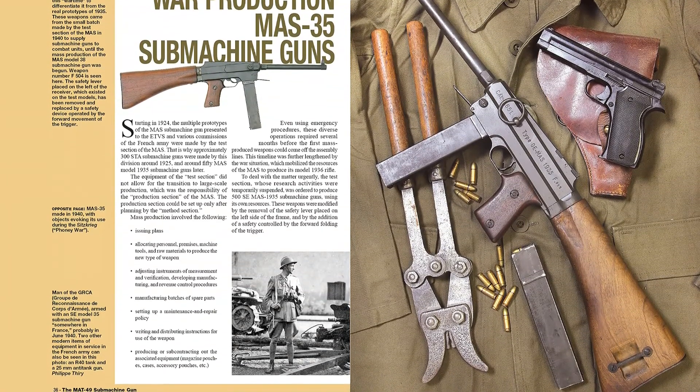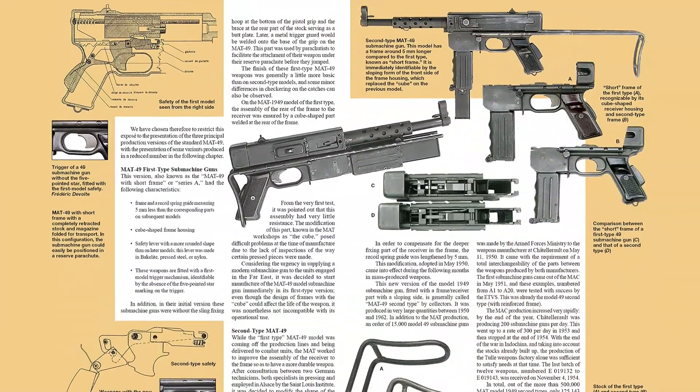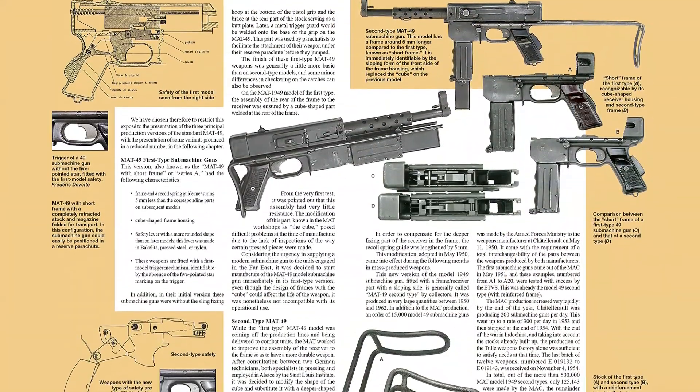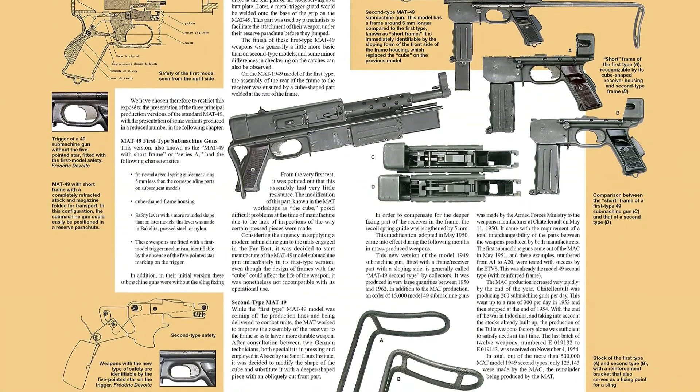This book covers the early history of French submachine gun design back to 1919, and then details all aspects of the MAT-49 itself, including variants, ammunition, accessories, and combat usage.